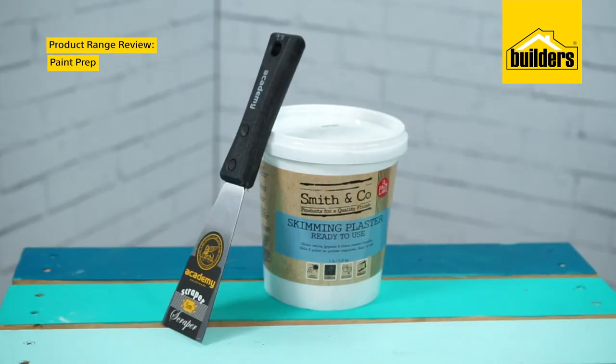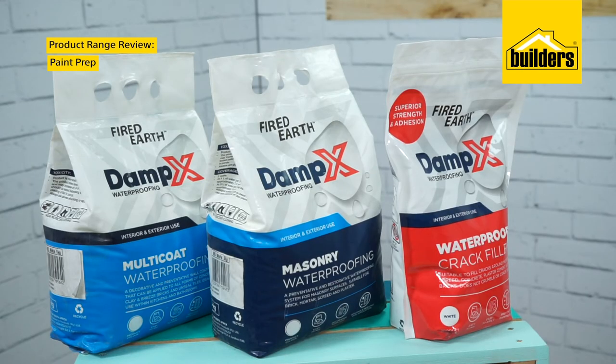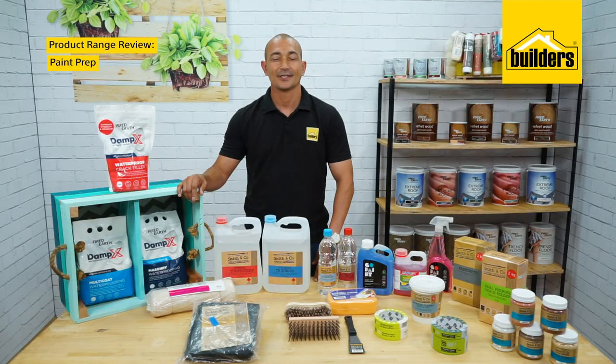Smith & Co also has a ready-mix plaster skimmer, which is fast drying and ready to paint in 4 hours. If you need to prep a surface with a damp problem, Builders also stock the Fired Earth Damp X range, which includes an eco-friendly waterproof crack filler. Builders has all the products you need for your next paint job, from prep phase right through to clean-up after the job is done.